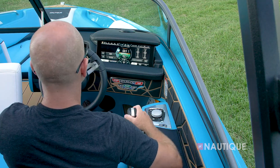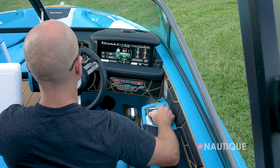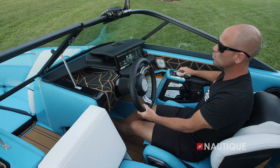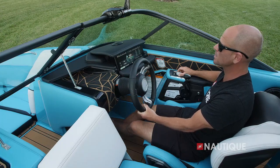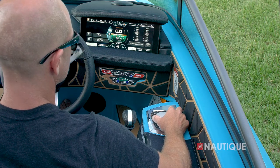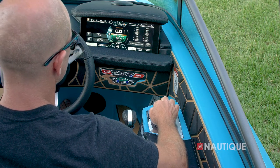We have a nice wide armrest so you can easily and comfortably go from your throttle over to helm command. Helm command is this really cool rotary encoder that gives you complete control of your Link Panoray touch display. It also has some hot keys so you can quickly access your stereo.